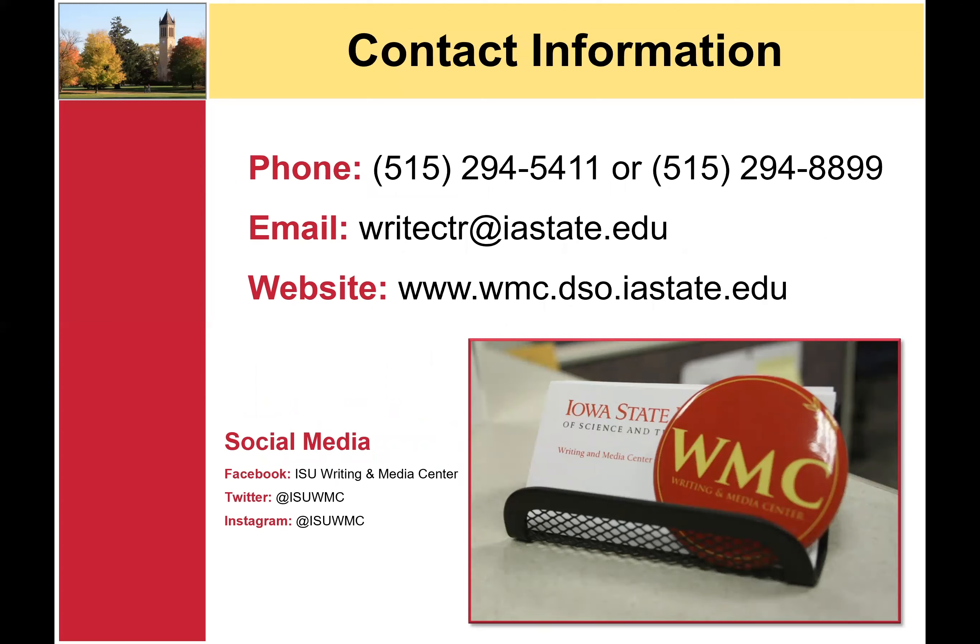If you need to cancel or reschedule your appointment, please call our office at 515-294-5411 and our administrative staff will be happy to assist you. If you have any questions regarding how to make an appointment or about our services in general, please email us at WriteCTR at IASTATE.EDU or call our main office at 515-294-5411.